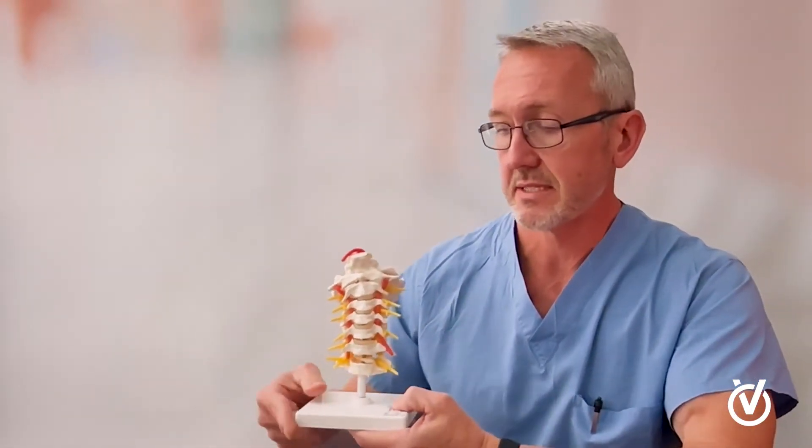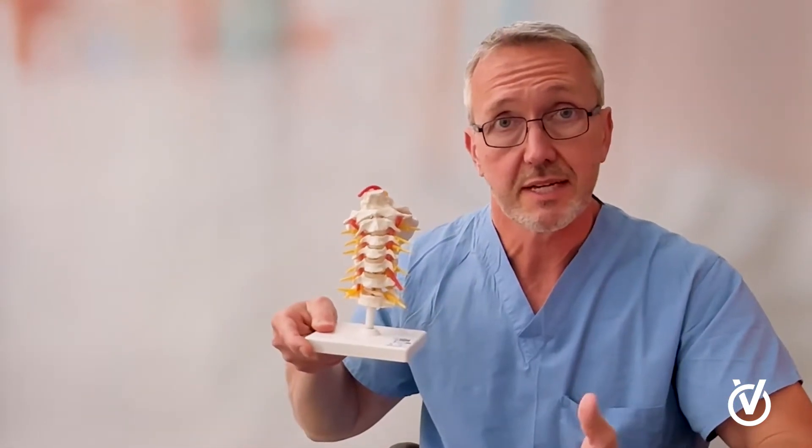To answer that question, I'm going to turn to my anatomical model and talk through some of the anatomy. This is an anatomical model of the neck, and as it's sitting there, it looks like this.